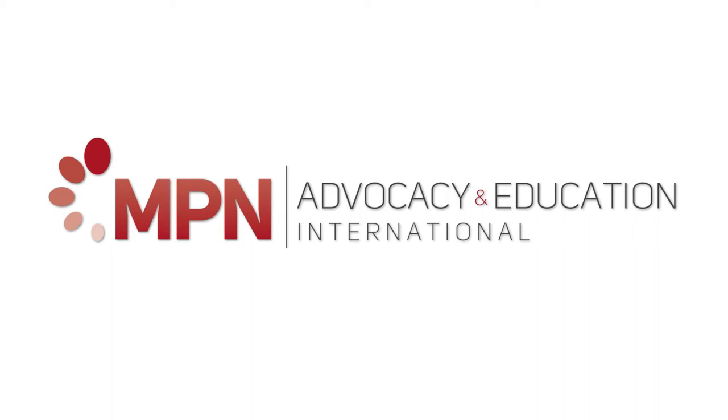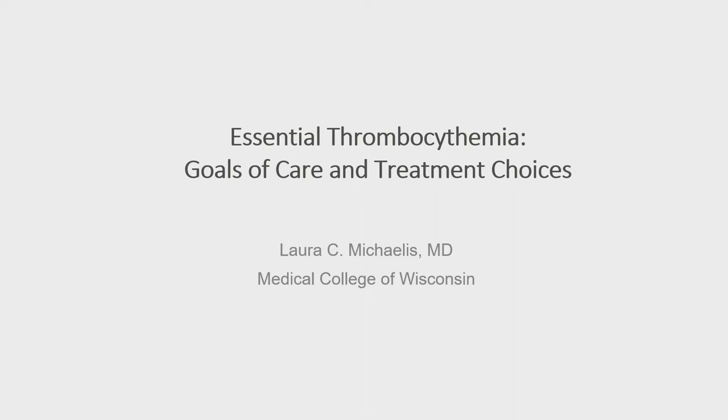First off, thanks everybody for being here. My name is Laura Michaels. I'm at the MCW, and I'm going to talk to you a little bit about the goals of care in ET.